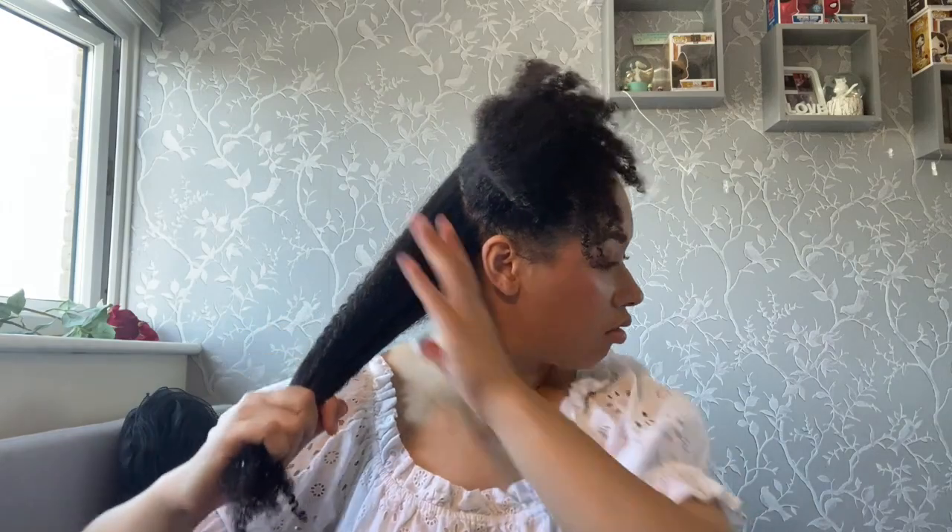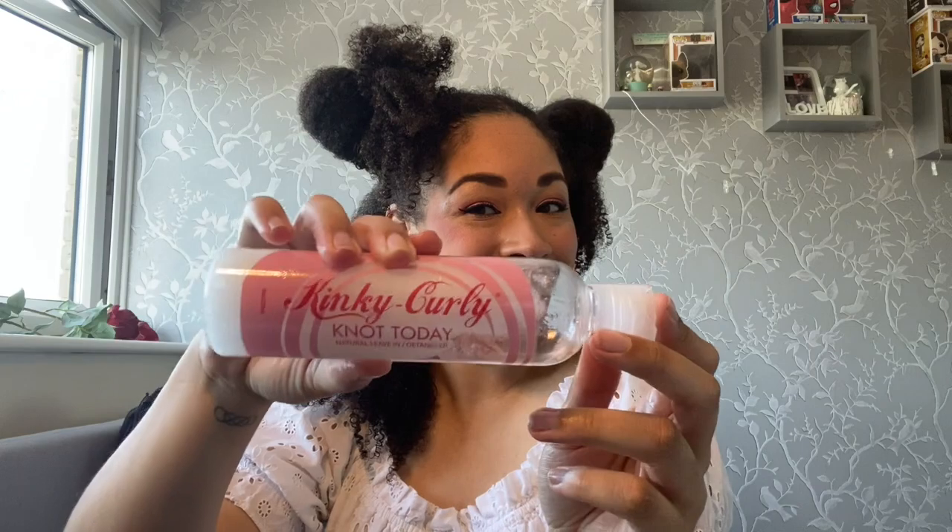After I've rinsed out the deep conditioner, I wrap my curls in a microfiber towel and leave it on for about 5–10 minutes. For this compare and contrast, I'll divide my hair into two sections first, then divide again into sub-sections as I've got quite thick hair. Also make sure your hair is still damp to ensure the best results, as your curls will soak up the moisture. Water is also great for keeping your curls hydrated.